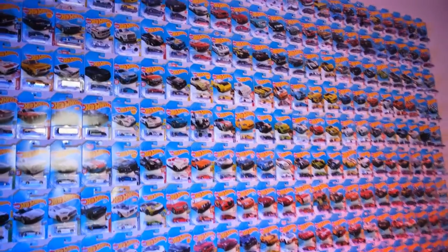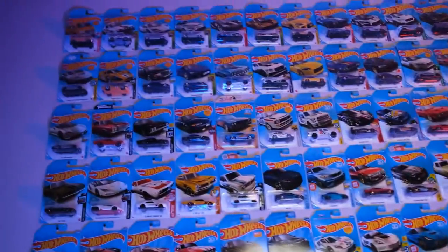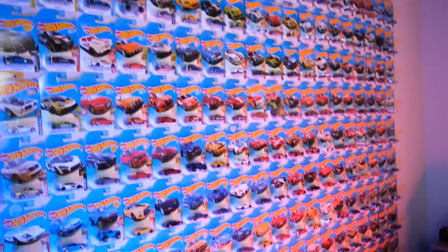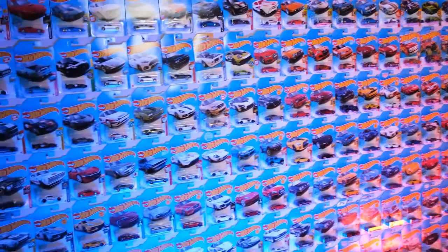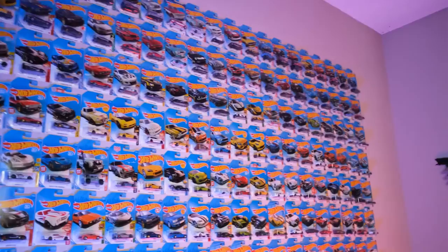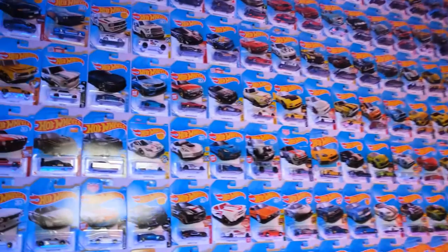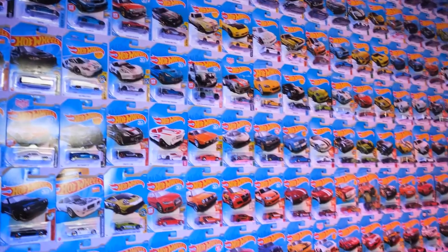Hey guys, we are here today for another episode — actually the 10th episode of Hot Wheels Highlights — where we take a car from the wall and just kind of talk about it, look at it, and really explore the collection of Hot Wheels that I have. This one's going to be a bit special. Normally it's like a 100th episode that's special, but as I'm getting into this I kind of want to show some neat stuff up front.